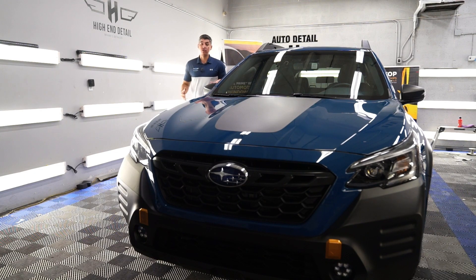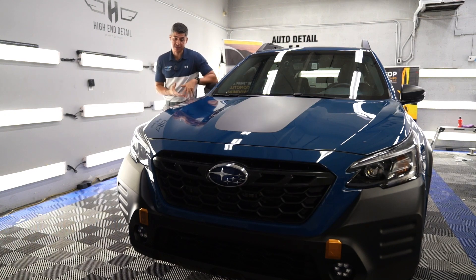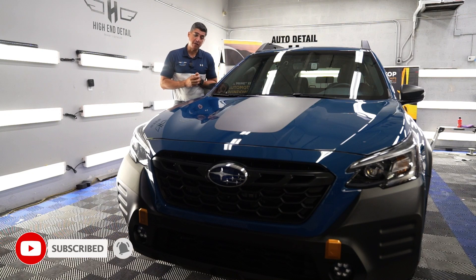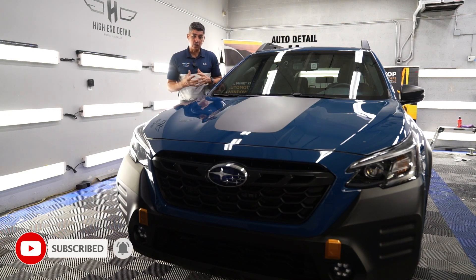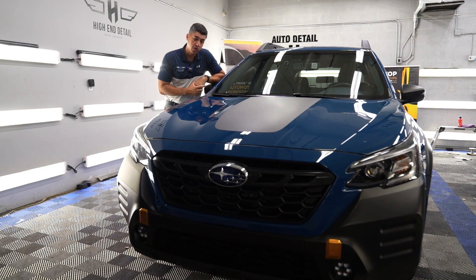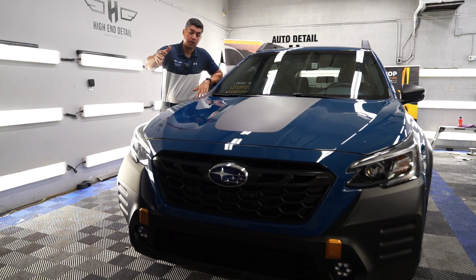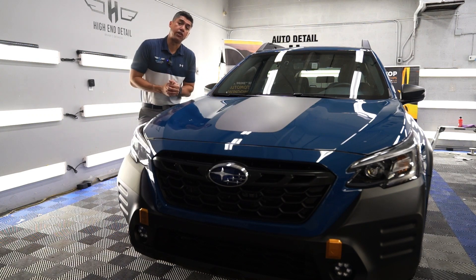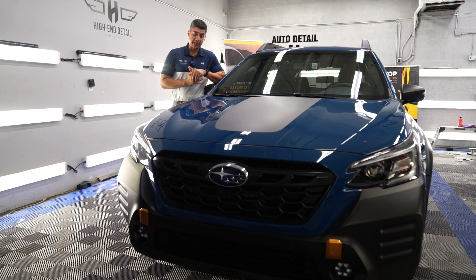A very popular service among our clients is paint protection film. As we've talked about paint protection film in many of our videos, it's a clear film that goes mainly on the high-impact areas of your vehicle — the hood, the fender, the bumper, the headlights, and in this case the grille too.